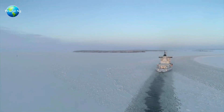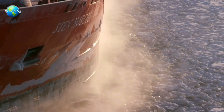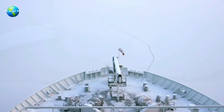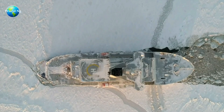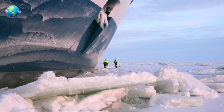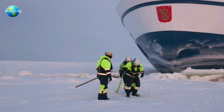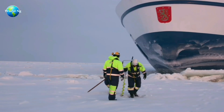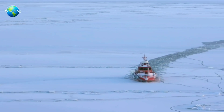Operating an icebreaker ship involves various safety concerns, including the risk of damage from ice pressure, the danger of ice accumulation on the vessel, and the need for reliable propulsion and steering gear. The pressure of the ice can crush the hull or cause damage to the ship's bottom, posing a significant threat. Ice accumulation on ships is another serious danger, potentially impacting the vessel's stability and maneuverability.